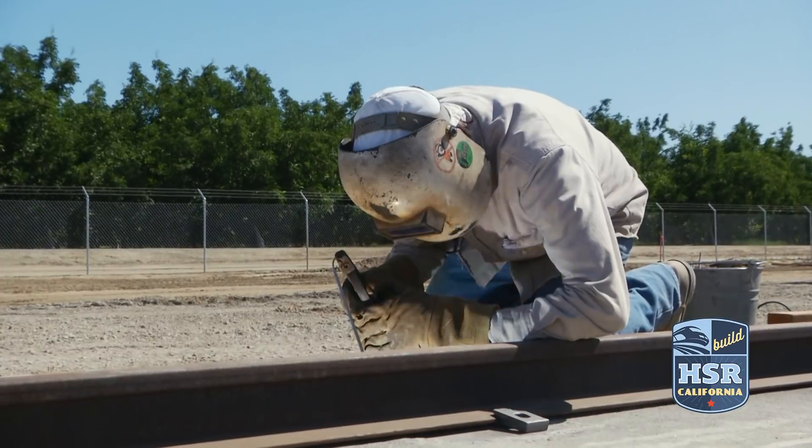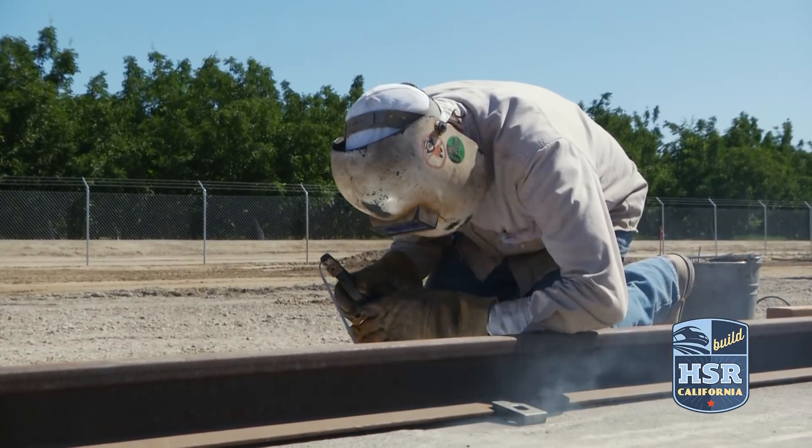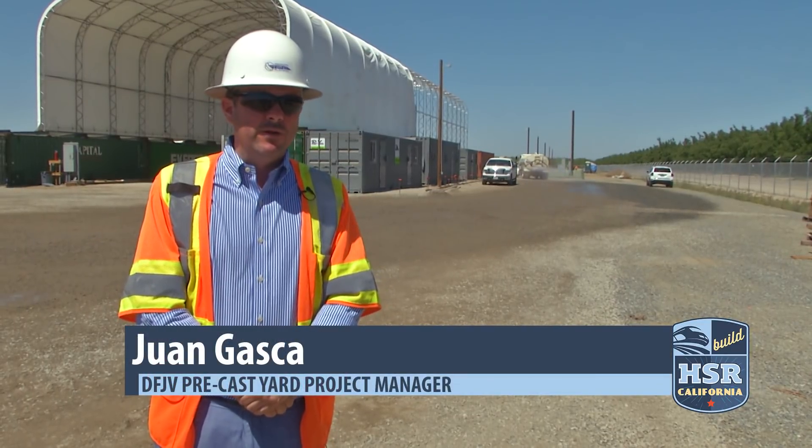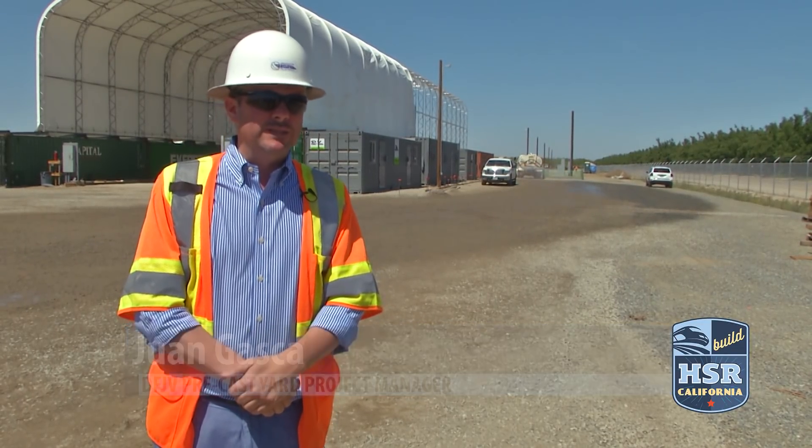I'm in. We are going to be building around 1,300 different types of beams, plus almost half a million square feet of precast slabs.